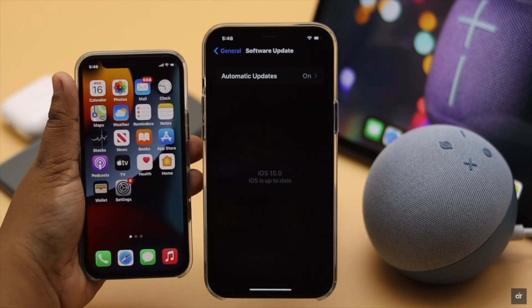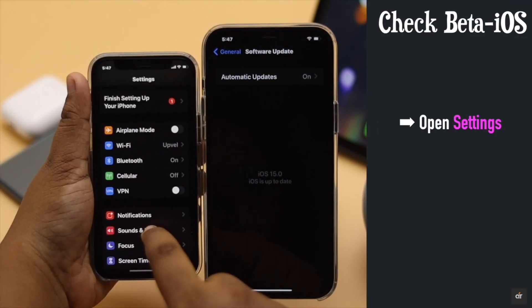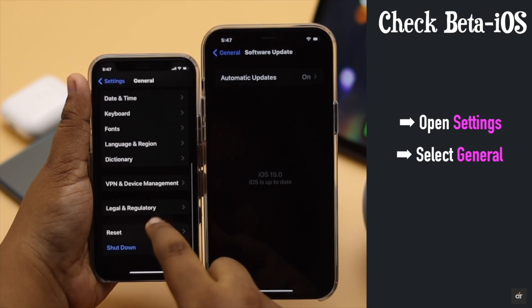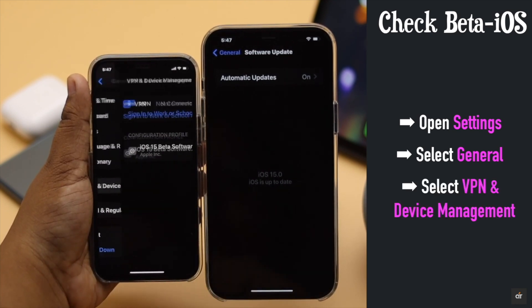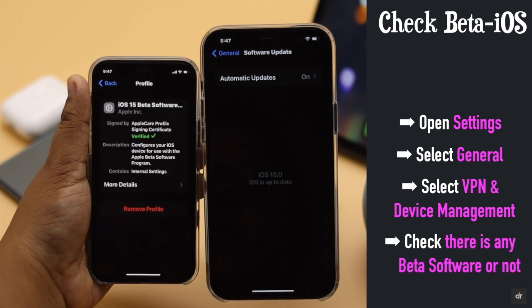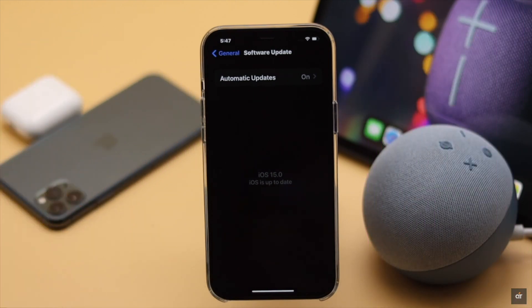To check for beta software, go to Settings, select General, scroll down and select Device and VPN. You will be able to see if there is a beta profile or not. If there is, it might be causing the problem.